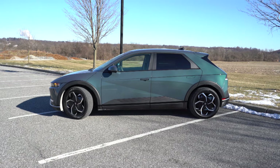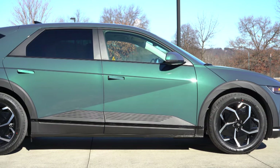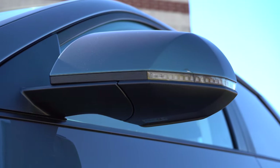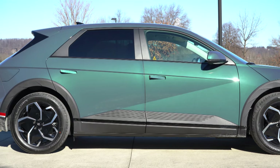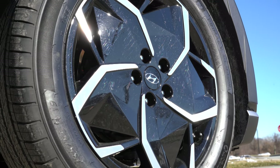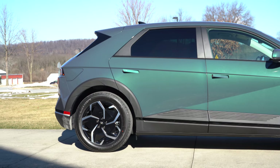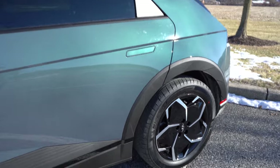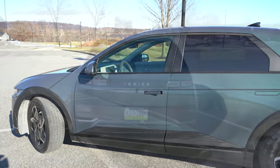Around the side: black window surrounds come standard, along with Z-shaped creases in the side profile. Body-colored power-adjustable side mirrors are standard — heated, with LED-integrated turn signals and power folding. Black or silver side skirts are available depending on trim level. 20-inch unique alloy wheels come standard for every trim level, differing slightly in design by trim. Flush door handles tuck into the door while driving and fold out when parked. There are also some nice crease details above the wheel wells.